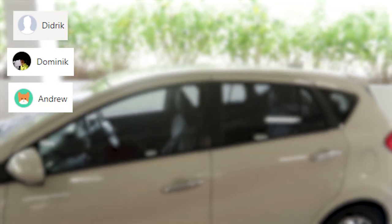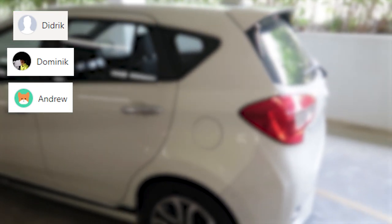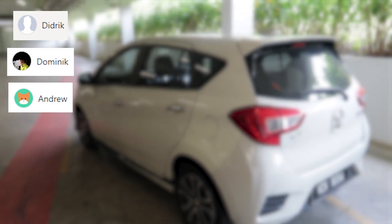Just before I forget to mention it, thank you Diederik, Dominik and Andrew for being my executive producers. Without you, this video would not have been possible. And if you, my dear viewer out there, would like to become a future supporter of my channel too, check out the first link in the description down below — it will lead you to my Patreon page.